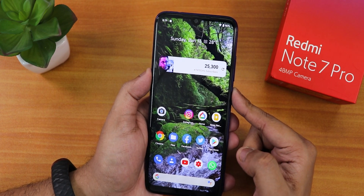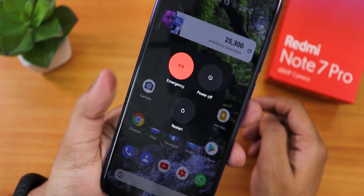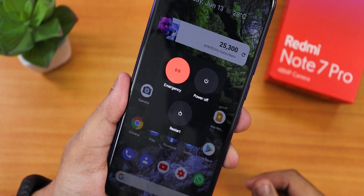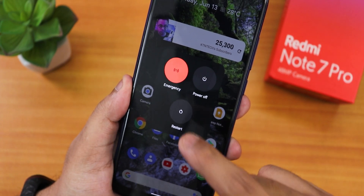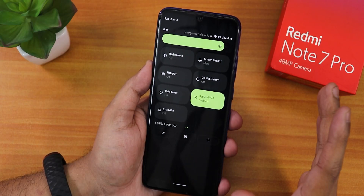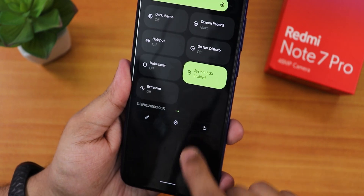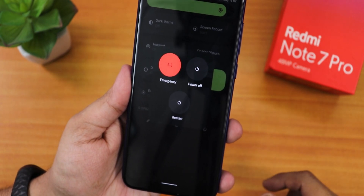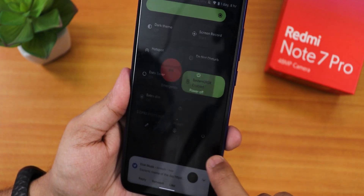The power menu has changed and now comes in a boxy look with a nice animation when it appears. It has big circle-style buttons for power off, restart, and emergency. There's no advanced reboot as of now. In the quick settings panel there is a power menu button, so you don't have to tap and hold the power button — you can just tap that toggle.